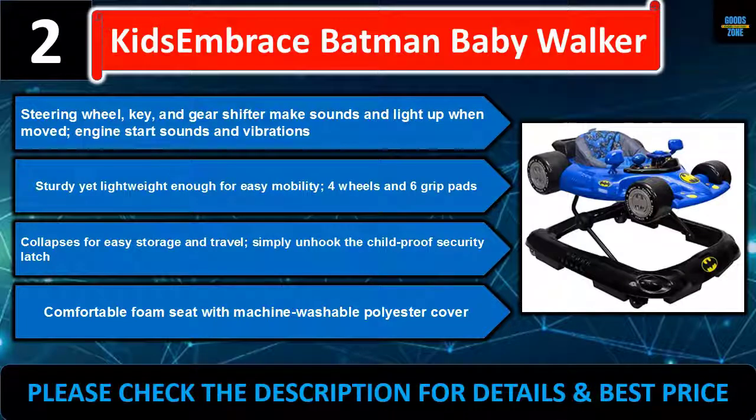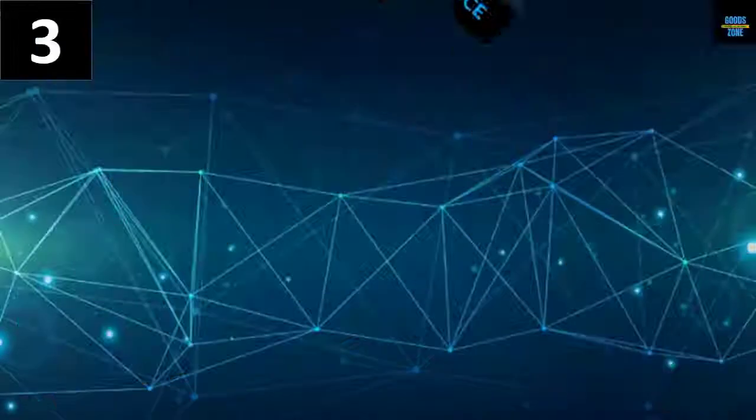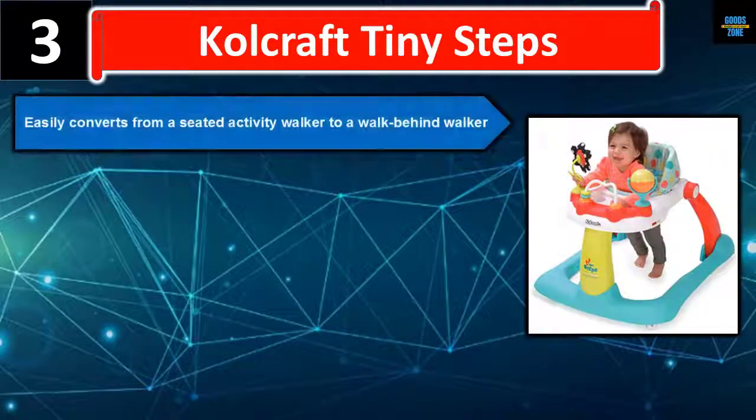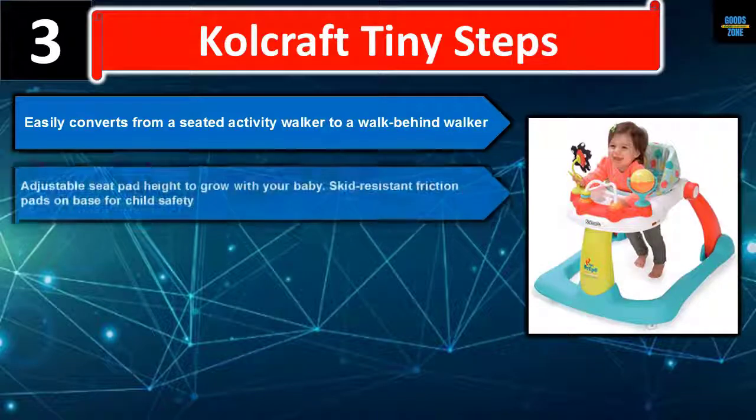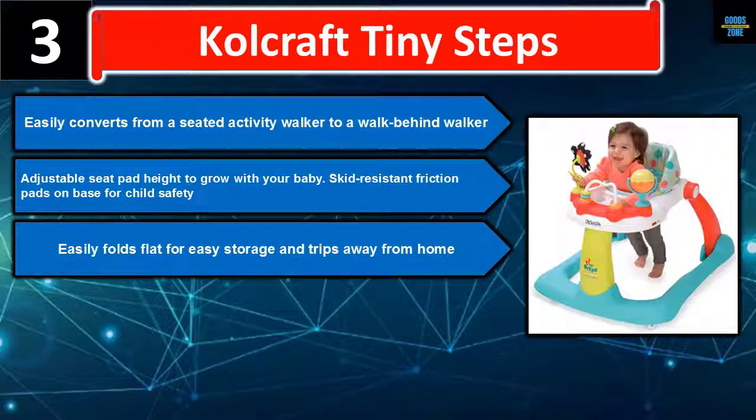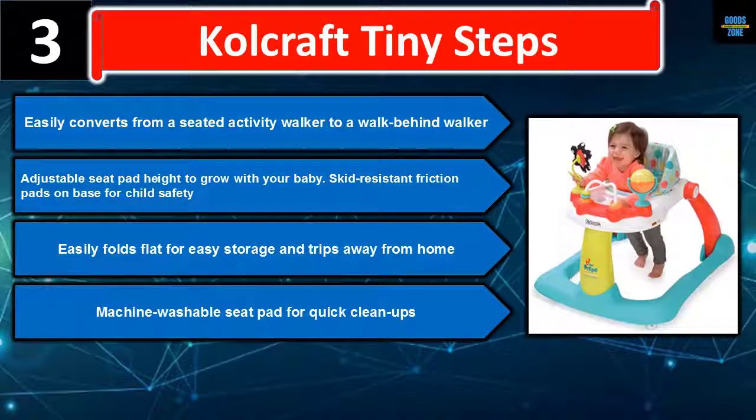Number three: the Col Craft Tiny Steps easily converts from a seated activity walker to a walk-behind walker. The adjustable seat pad height grows with your baby. Skid-resistant friction pads on the base for child safety. Folds flat for easy storage and trips away from home. Machine-washable seat pad for quick clean-ups. Please check the description for details and best price.